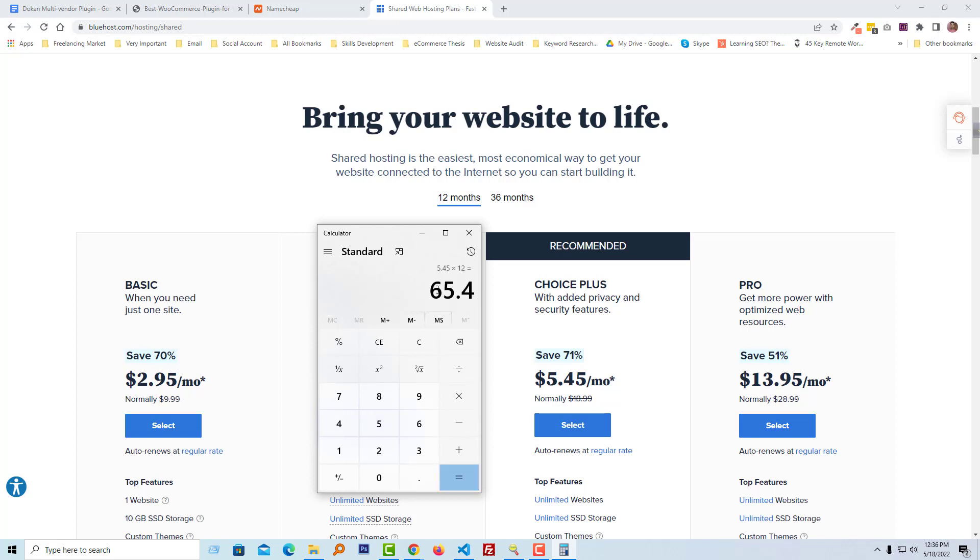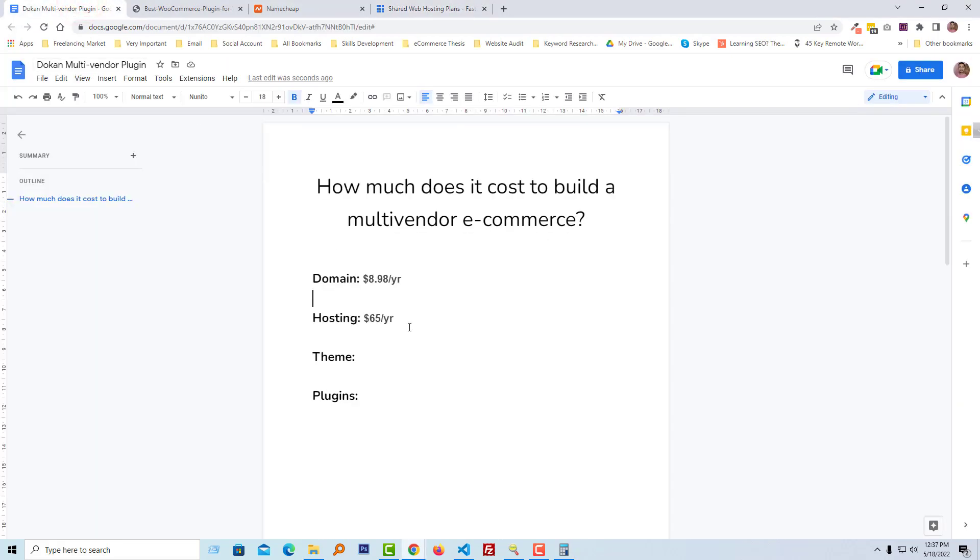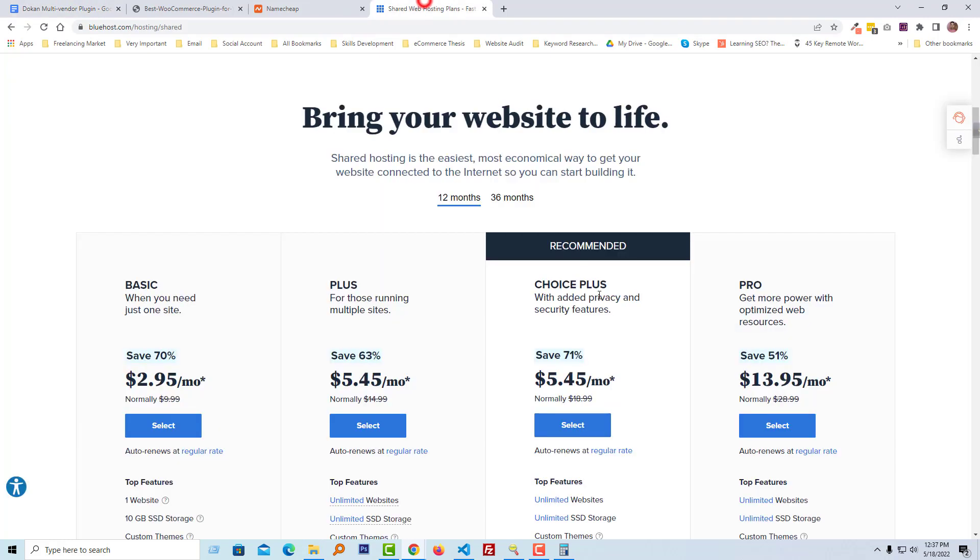The first year's hosting cost will be $65. We now have a pricing idea about the hosting plan. You can purchase hosting from my referral link shared in the video description. I will also share the domain purchase link, theme purchase link, and plugins purchase link in the description.